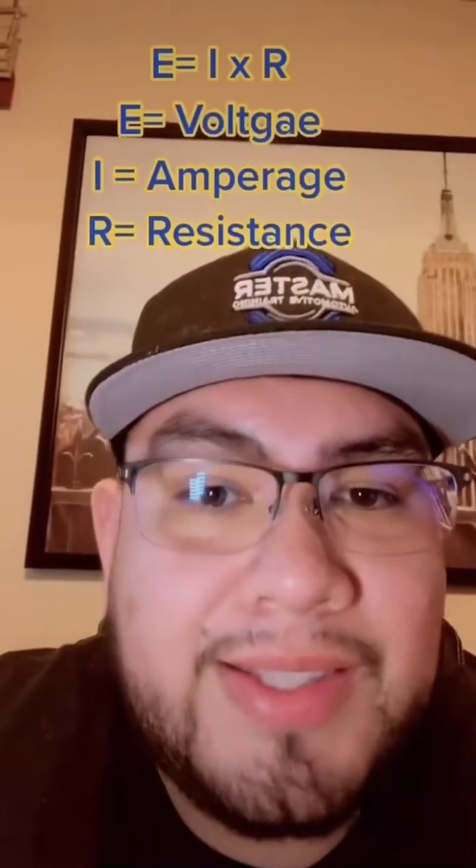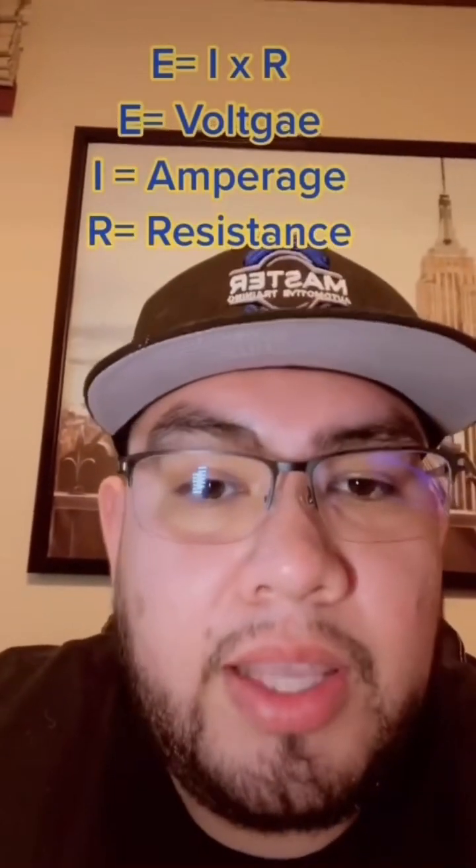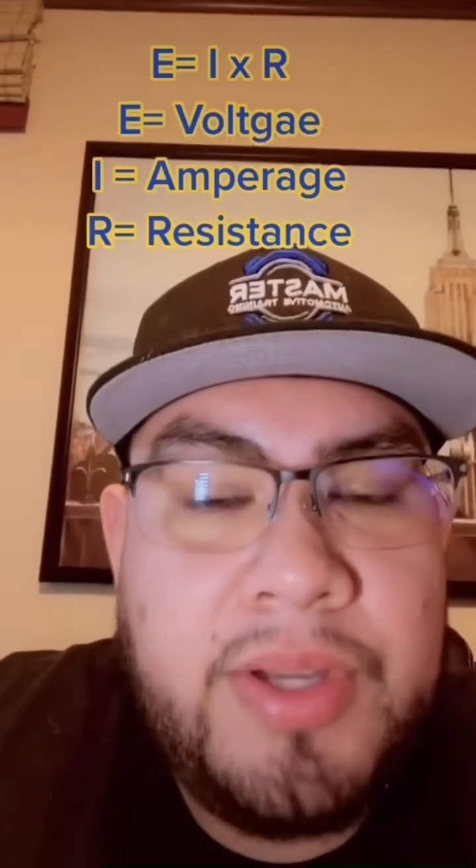Ohm's Law is not difficult — we make it harder than what it really is. A few things to remember when you're dealing with Ohm's Law: E equals I times R. E is voltage, I is amperage, R is resistance.